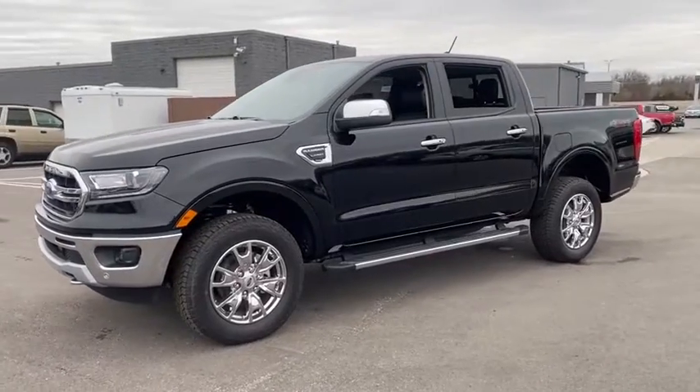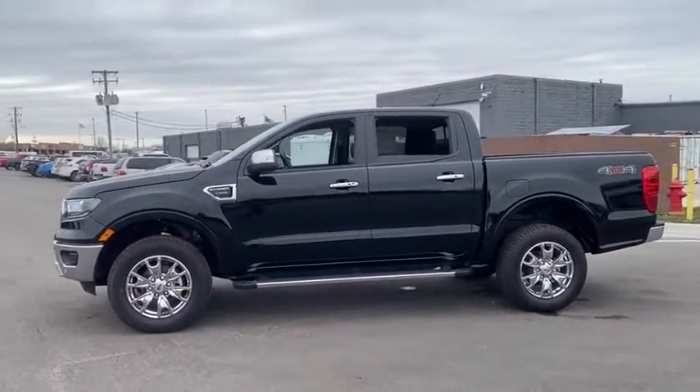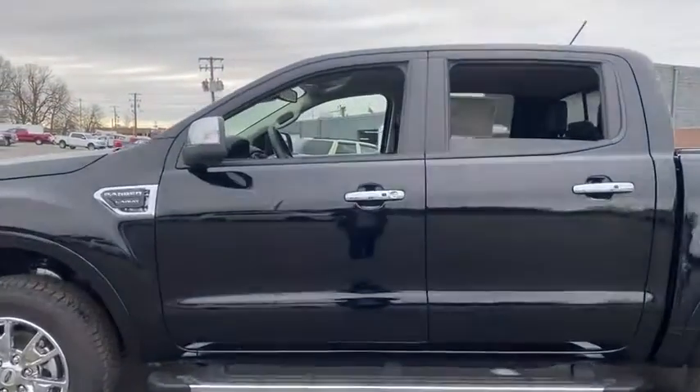Power passenger seat, remote start, traction control, navigation system, dual airbags, leather-wrapped steering wheel, chrome mirror caps, power steering, four-wheel disc brakes, universal garage door opener.